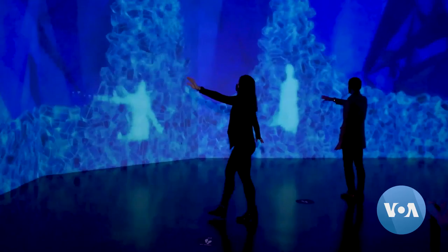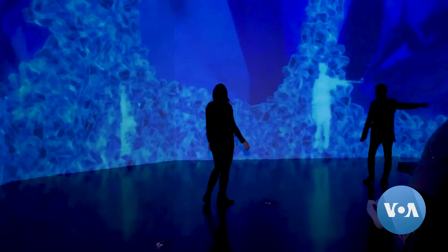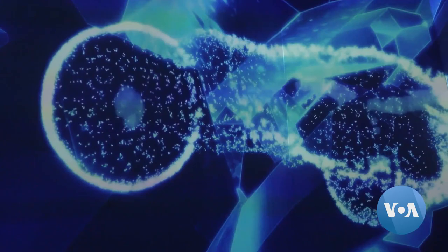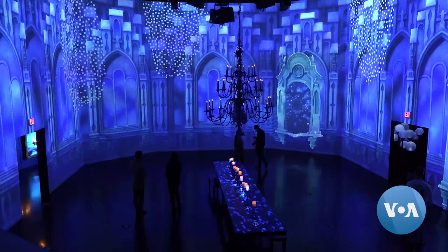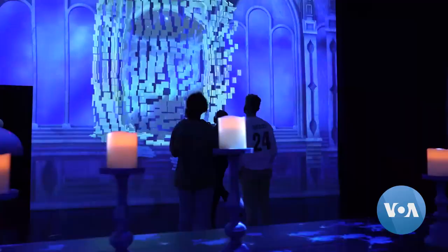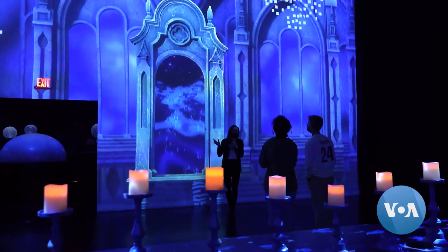Artek House in Washington creates interactive exhibits using digital technologies in art. Its latest exhibition is called Crystalline. This art space was created in partnership with a New Jersey-based color company called Pantone that annually presents a color of the year.